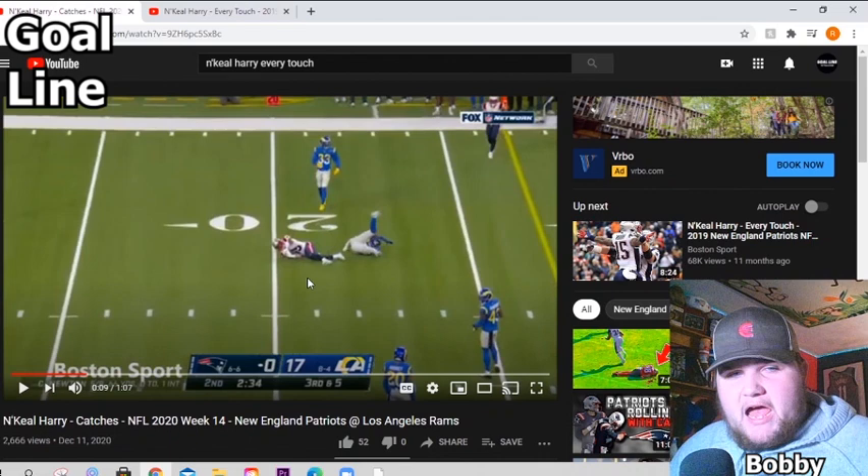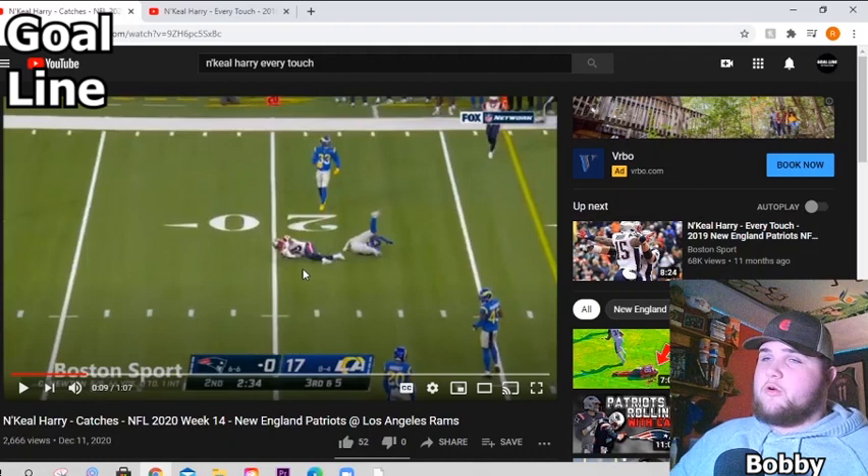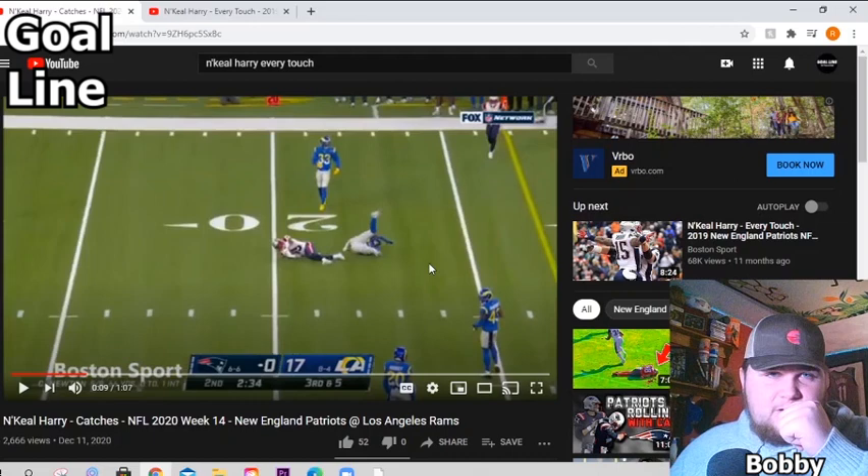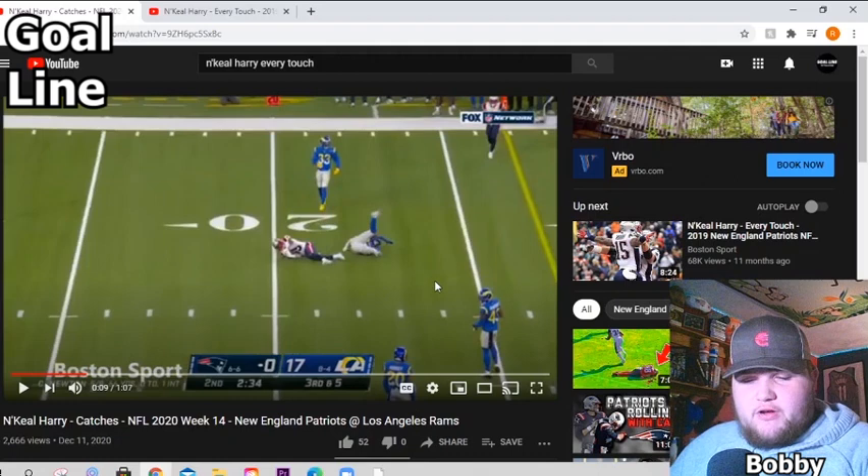So is Nikhil a bust? I still can't answer that until he gets a real quarterback that fits him. From what I'm watching here, it's hard to say. I just don't think he is — I think he still has potential. He's not going to be a number one receiver anywhere, he's not that type of guy. But he can still be good — a good red zone threat, even in the tight end role. So that's just a film breakdown with Bobby. If you guys enjoy this type of content, comment down below, let me know. Thanks.